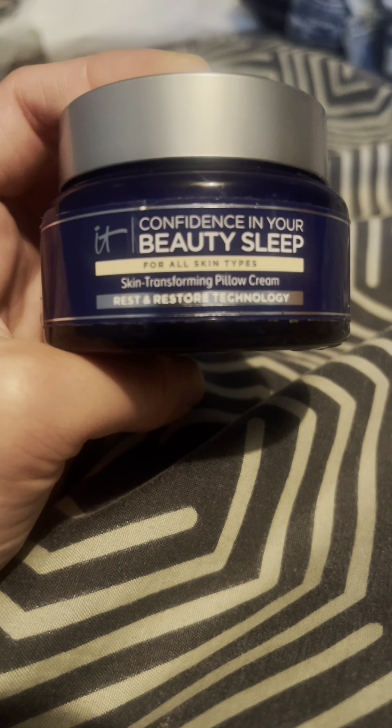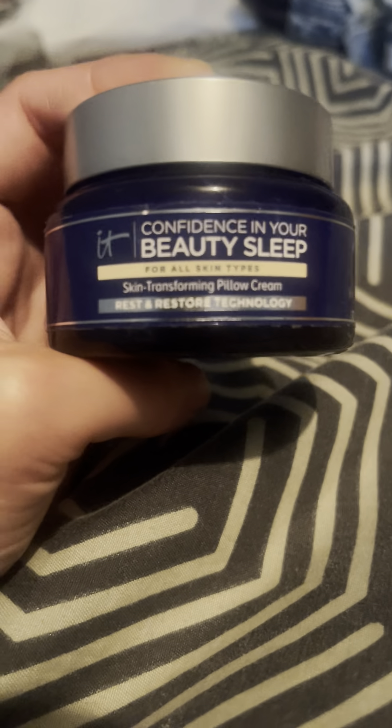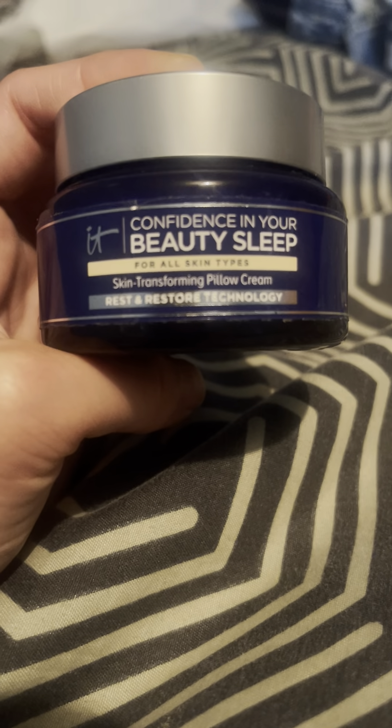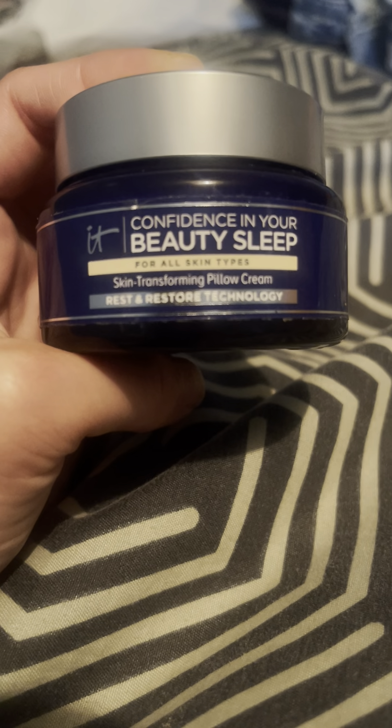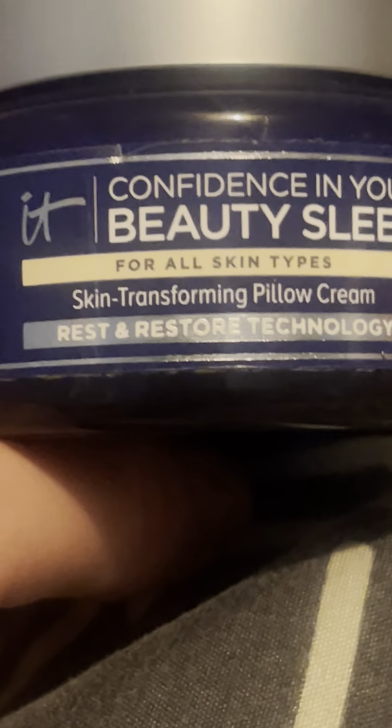It's called — it's a hard one to say — it's the IT Confidence in Your Beauty Sleep, for all skin types. It's a skin-transforming pillow cream with rest and restore technology.